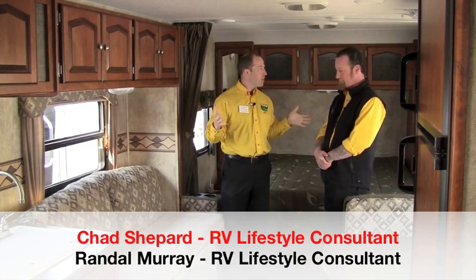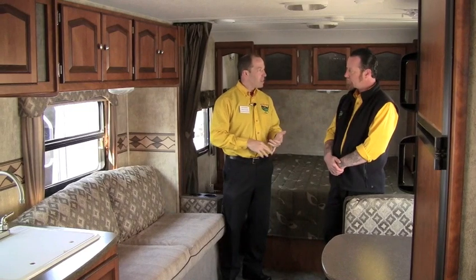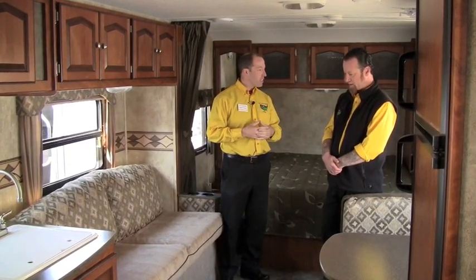We talked about Randy Murray earlier — Randy Murray, welcome. I appreciate you coming into our video today. I know you've been selling a lot of Passports lately. People have seen gas prices going up, and towability is a concern. People are buying vehicles with economy and towing capabilities in mind. Tell us what you've been seeing in the local market for ultralights.